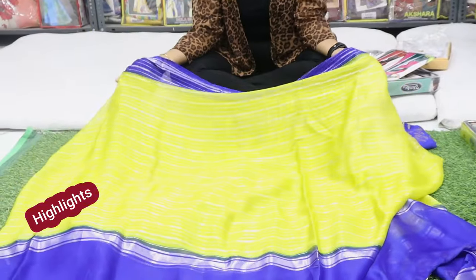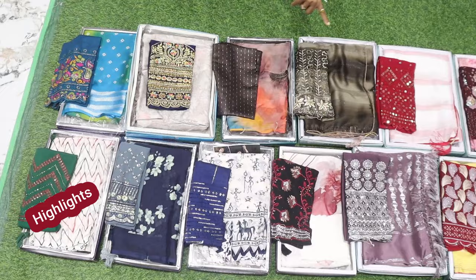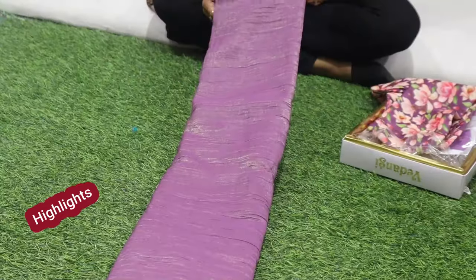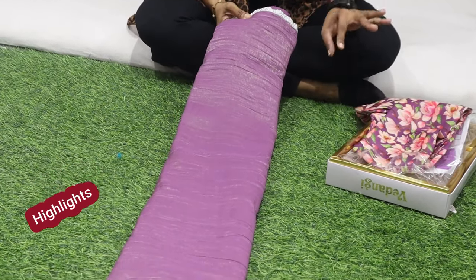This is a trending online budget-friendly collection. I have a small piece. This is also a work blouse collection. We are looking at the fabric. This is a lot of wholesale online.